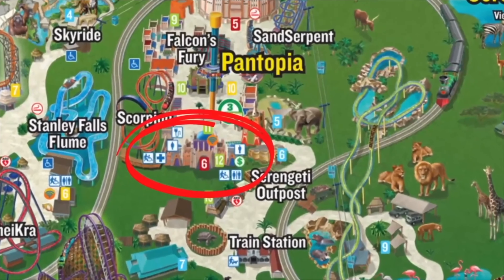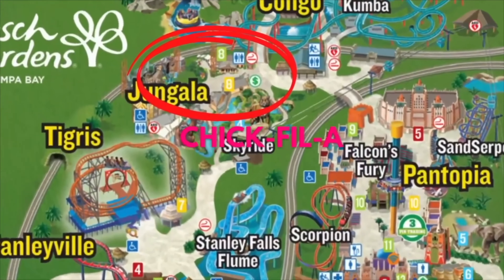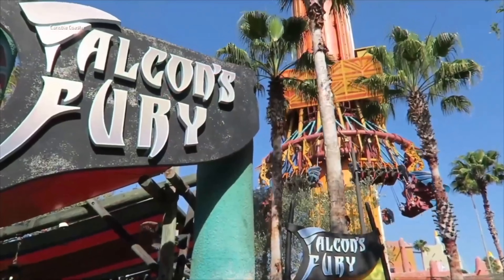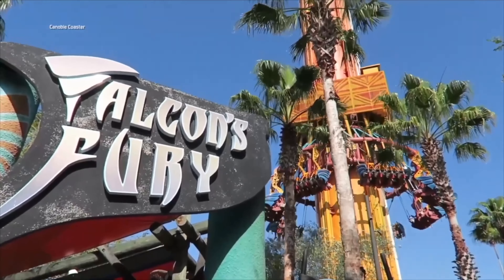And finally, Chick-fil-A. I know a lot of you love Chick-fil-A, and if you're craving it when you're at Busch Gardens Tampa, you can enjoy it at the park. But I personally recommend eating at one of the other restaurants in the park.